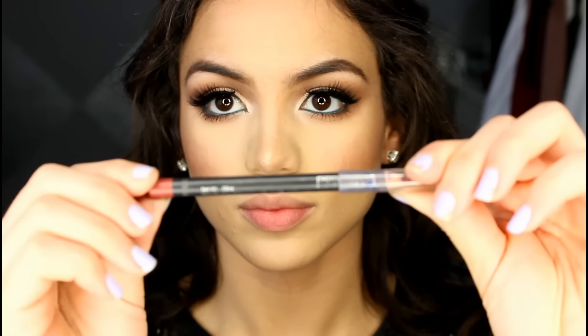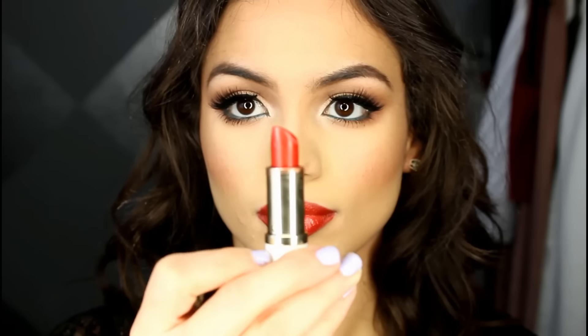I took the shade Cola by Italia and used that to line my lips — it has a nice red undertone, like a brick red — just lining my lips and filling in the sides. Then I took the shade Nectarine by Estee Lauder, which is the most gorgeous brick red shade, and used that to fill in my lips. And that is it for this makeup look!